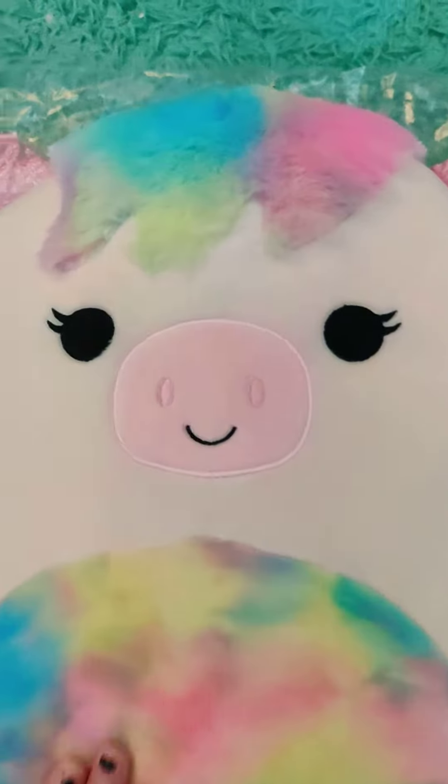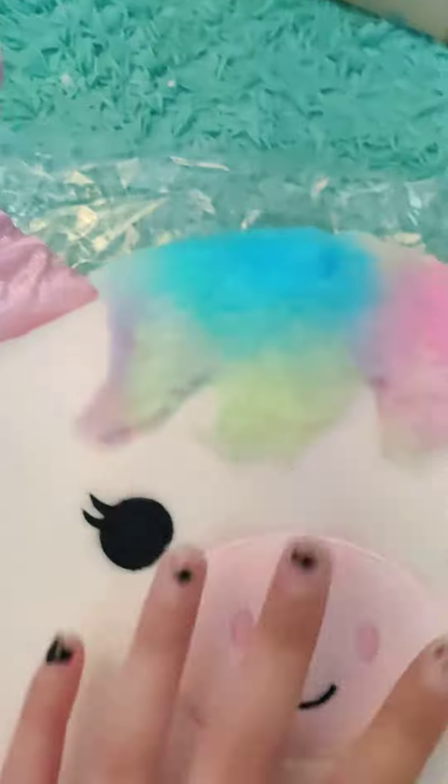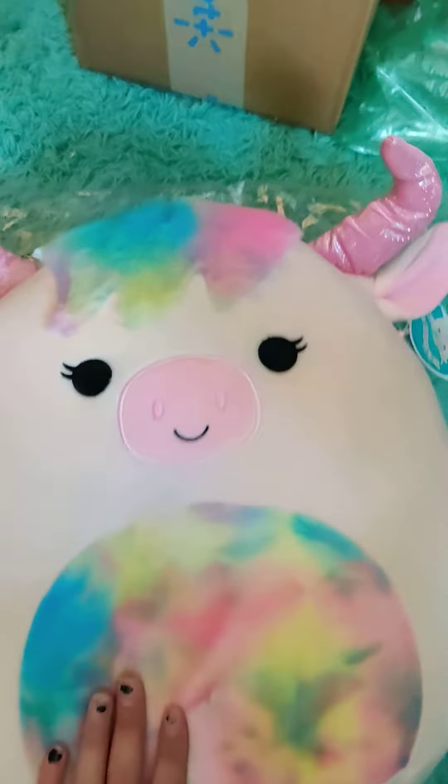This is a very adorable squishmallow package. I'm so happy to post such a great video. Thank you for watching, and bye hangers!